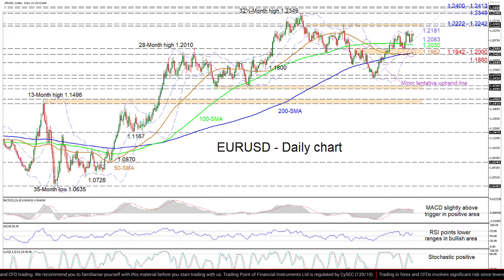If this aforementioned obstacle fails to keep buyers at bay, the pair could then gain impetus to test the 32.5-month top of 1.2349. Restoring the broader bullish bearing, buyers may meet the tough resistance belt of 1.24 to 1.2413, the latter being a level where the price plummeted back in April 2018.